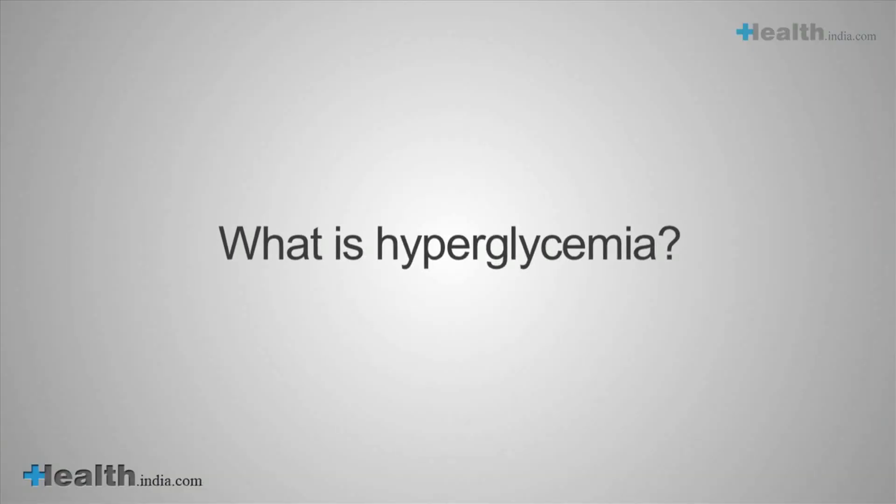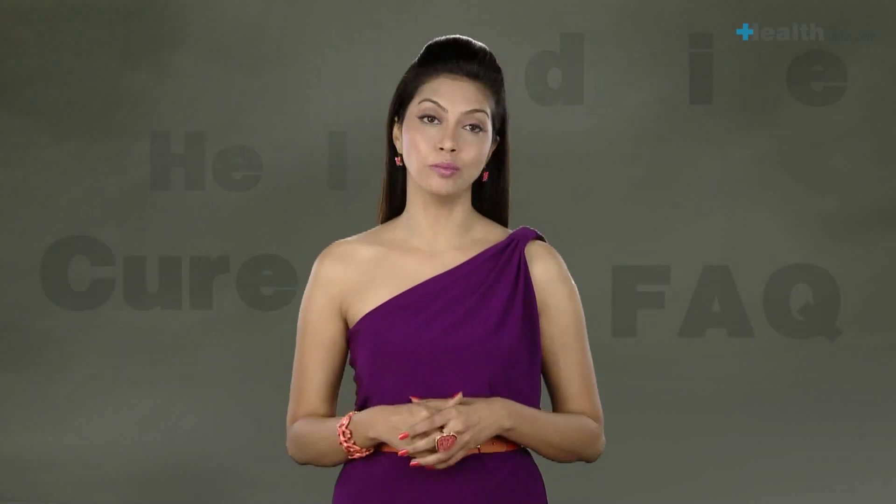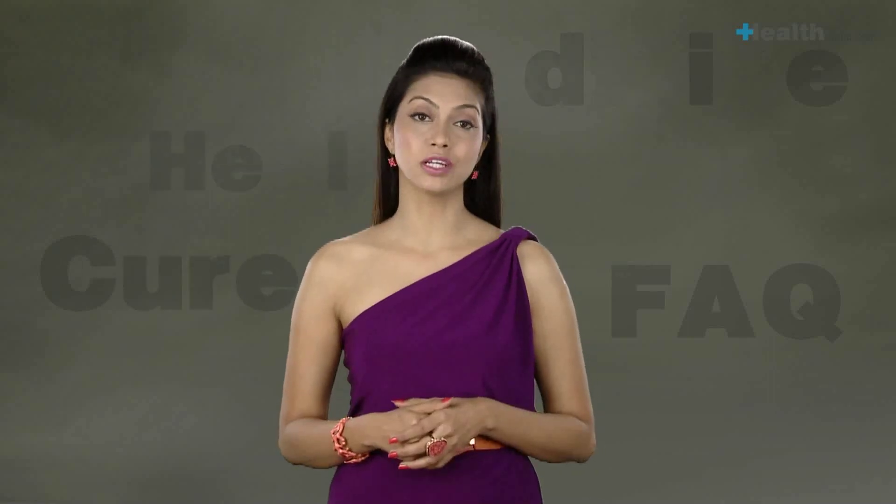What is hyperglycemia? It is a condition in which blood glucose levels rise above the normal upper limit of 120 mg/dL. While suppressed appetite is a short-term symptom, long-term symptoms include eye, kidney, and nerve damage, plus an increased risk of heart disease.